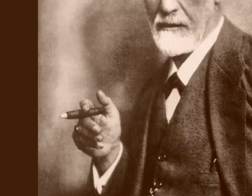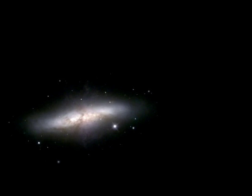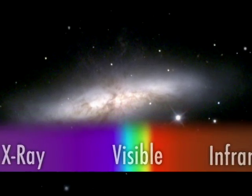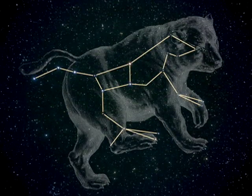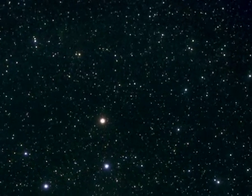Sigmund Freud once protested that sometimes a cigar is just a cigar. However, astronomers studying the so-called cigar galaxy have discovered there's much more going on than meets the eye. That's why they've looked beyond just visible light to understand this galactic oddity. The cigar galaxy, more commonly known as M82, lies in the northern skies in the constellation of Ursa Major.